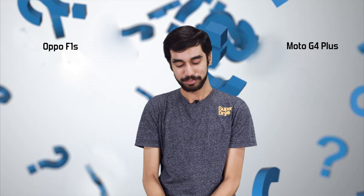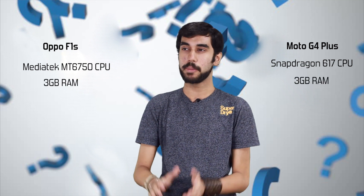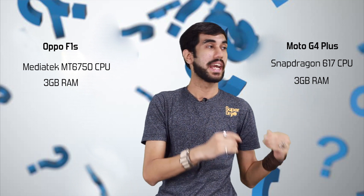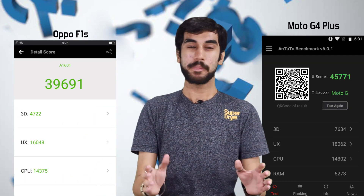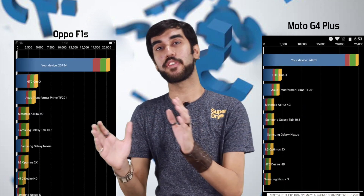Coming down to performance, there is not much of a comparison here. Oppo F1S uses a MediaTek processor with 3GB of RAM, and the performance is good enough. However, the Snapdragon 617 processor on Moto G4 Plus is outstanding for the price bracket. If you look at the benchmarks, Moto G4 Plus outclasses the Oppo F1S both in benchmark performance and real-life performance, primarily due to good software optimization.